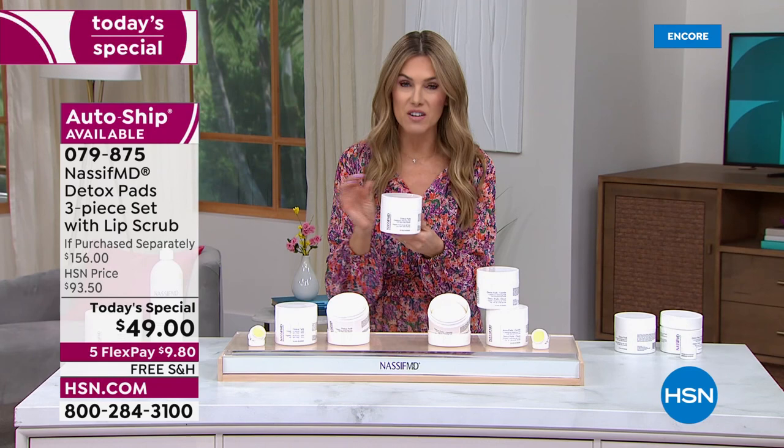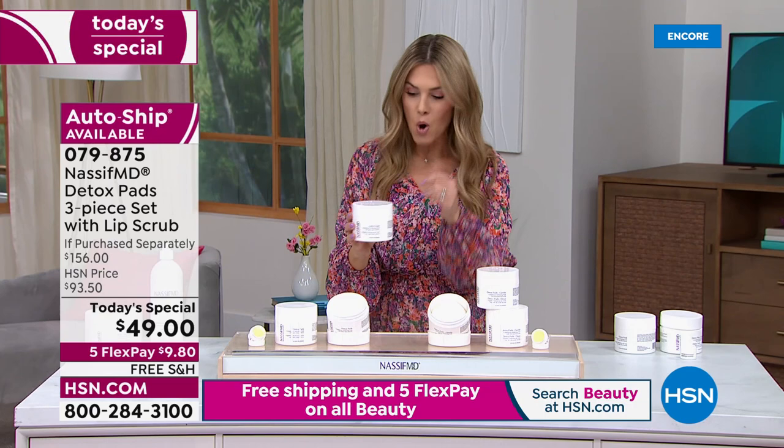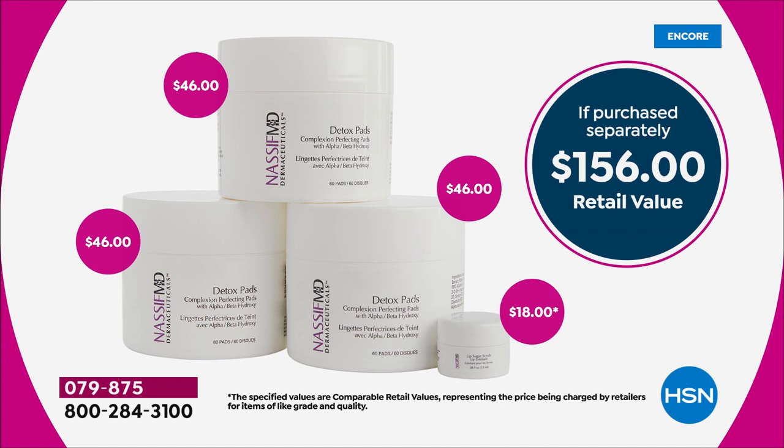If you're looking at your skin and seeing dullness, lines and wrinkles, large pores, or wondering how to cleanse and exfoliate, this pad is going to do it. It's $46 for one jar — one day only. We're celebrating Dr. Paul Nassif's six years here at HSN. One jar is $46 and you get 60 pads in that.